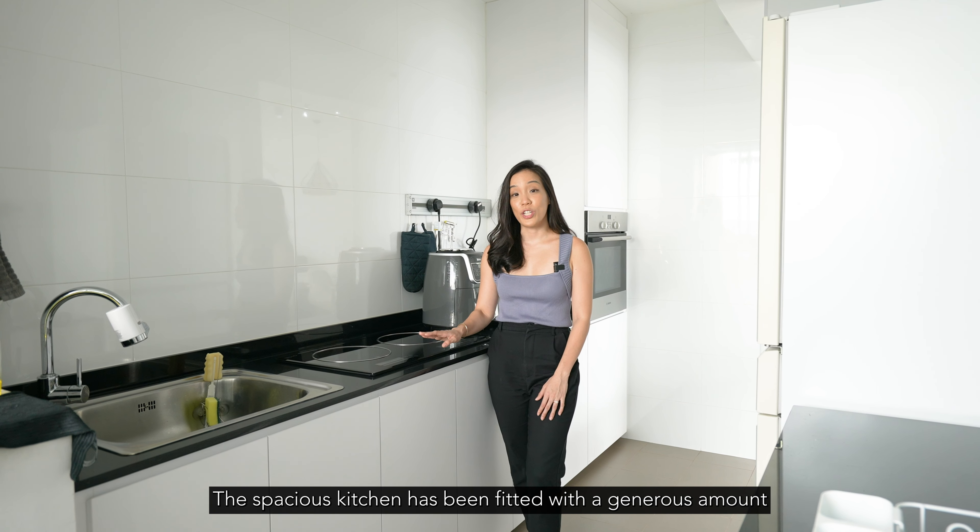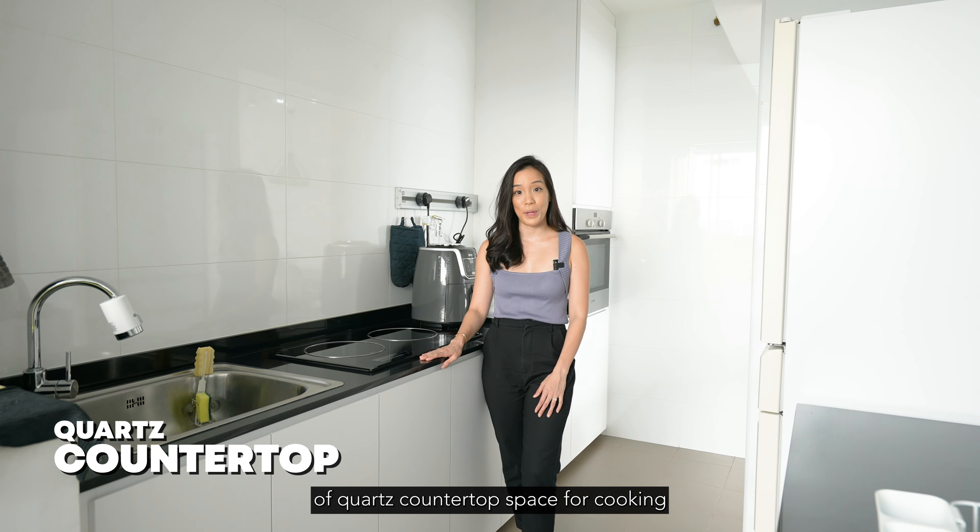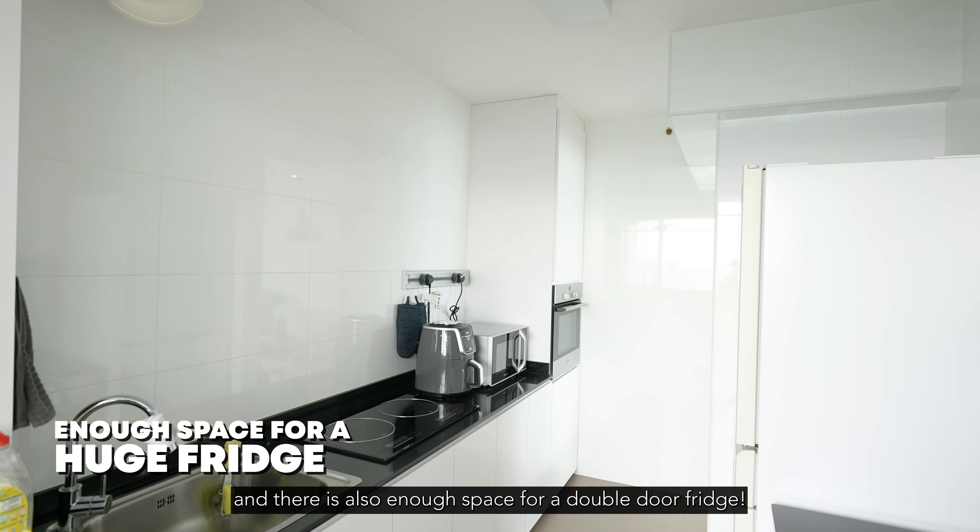The spacious kitchen has been fitted with a generous amount of quartz countertop space for your cooking, and there is also enough space for a double-door fridge.